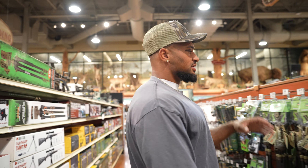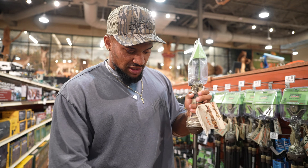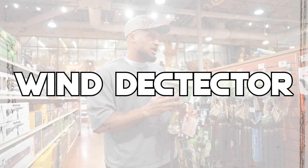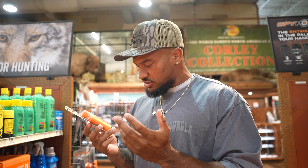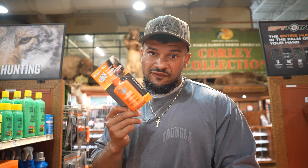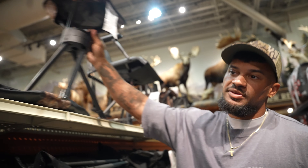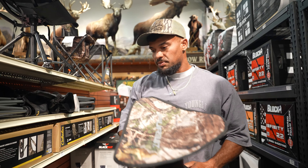I'd recommend some sort of bipod or tripod system — shooting sticks. If it's in the budget, the Primos Trigger Sticks are great. A little squeeze on the trigger drops them down and you're ready to take a steady shot. This is also some wind powder — you give it a little squeeze and you can see the wind direction in the white powder. Obviously you can feel the wind or drop some grass, but for $4 these are super nice to have.